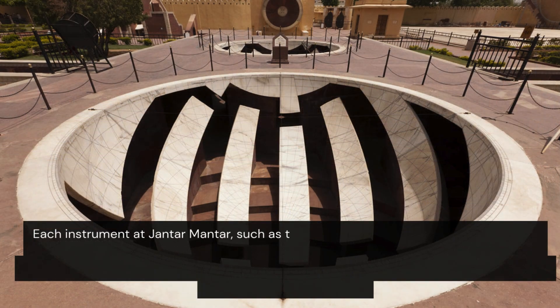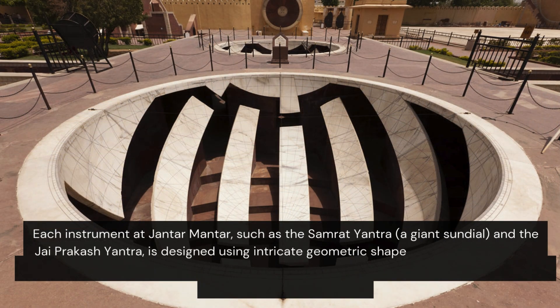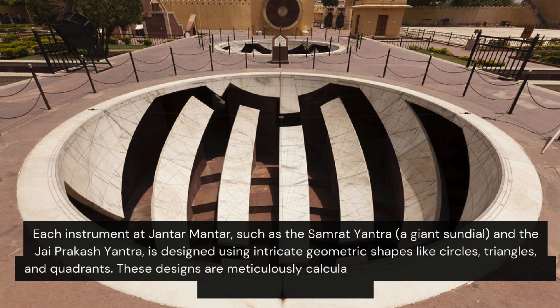Each instrument here is designed using intricate geometric shapes like circles, triangles, and quadrants. These designs are meticulously calculated to measure angles of celestial bodies with high accuracy.